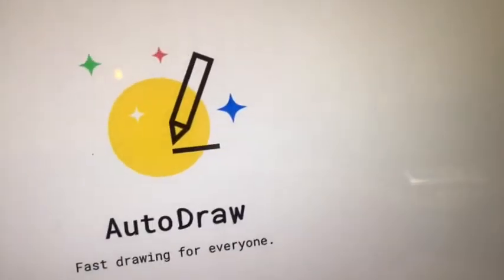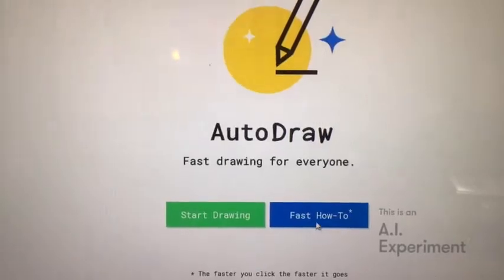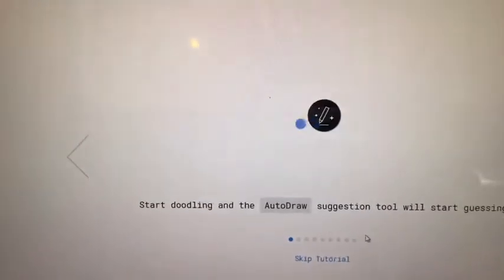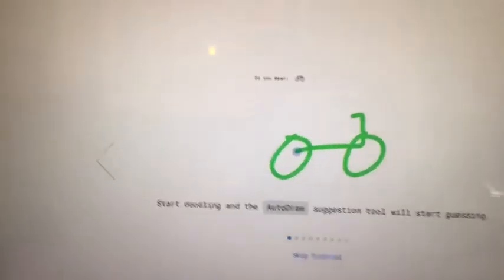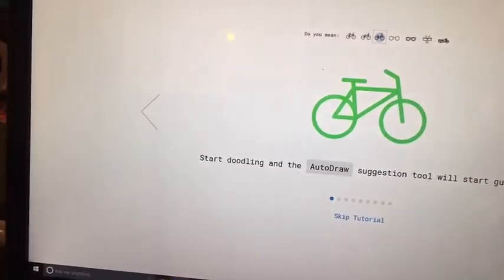Google AutoDraw can be found at autodraw.com. It's a pretty simple website — fast drawing for everyone — and if you click on the fast how-to tutorial it can show you what it can do. You can start doodling with AutoDraw and the suggestion tool at the top will show you what you may have meant.